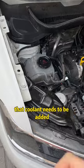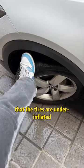Fourth, the thermometer light means that coolant needs to be added. Fifth, the butt light means that the tires are underinflated.